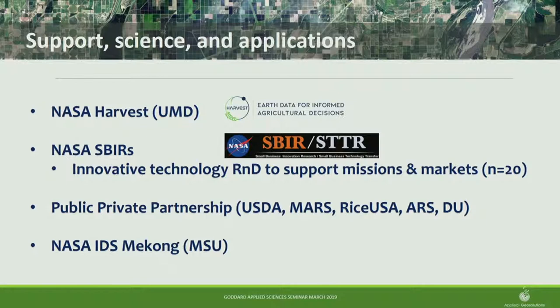I'll also give maybe one or two slides from an IDS Mekong project. These four themes all share the same science, the same algorithms, the same technologies. The overarching question is: can I scale agricultural decision support tools using moderate resolution EO data?